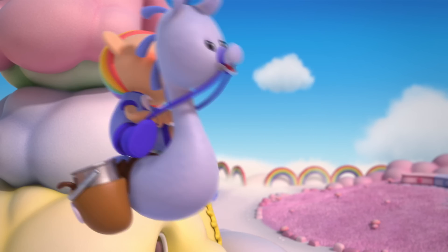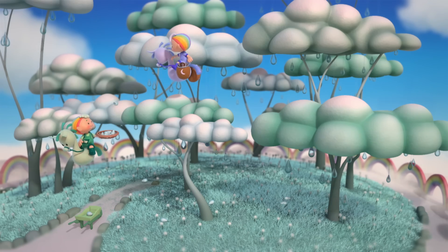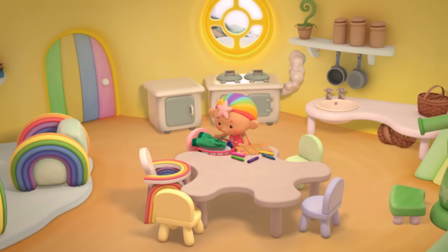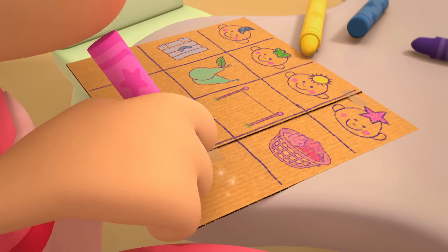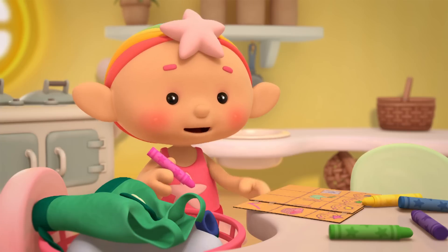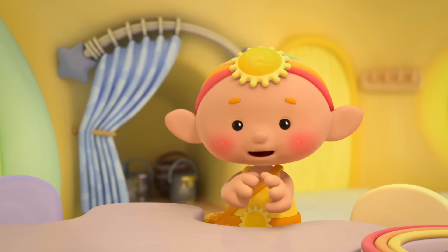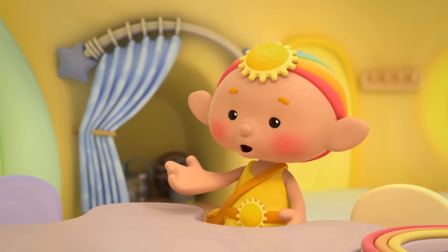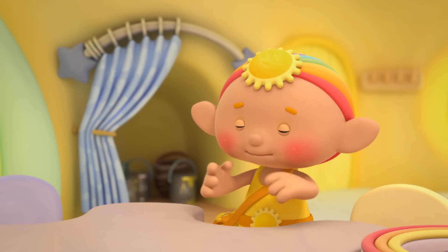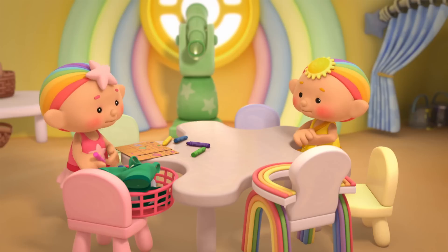No problem, I'll help. The rainpears are ripe. Are you getting the rainpears off the top? Got to get the rainpears off. Good idea!